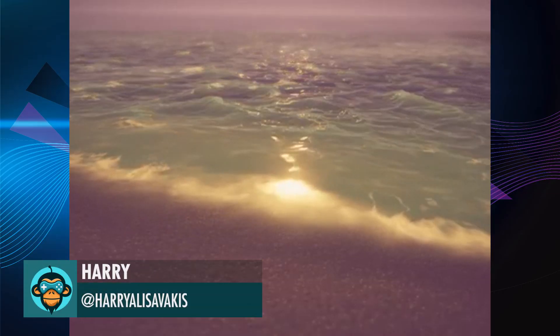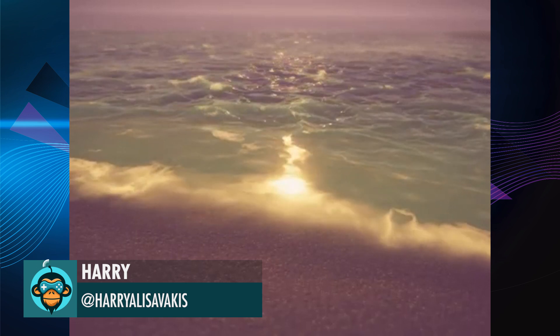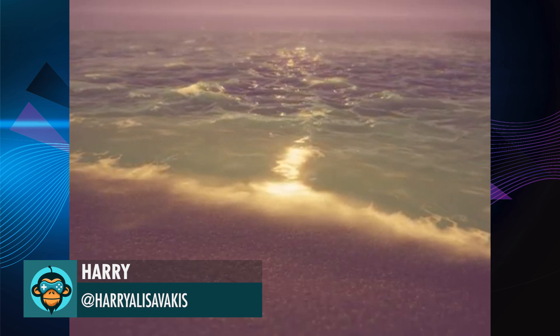Harry celebrates his 24 years on this planet by publicly releasing a tutorial on his water shader. Link is below and happy birthday, Harry.